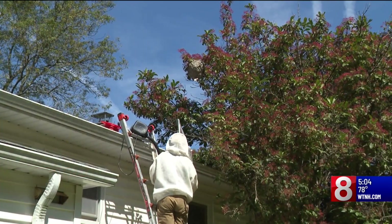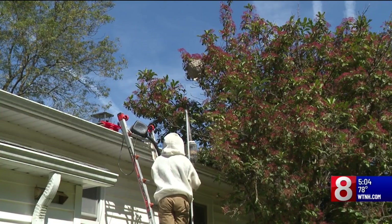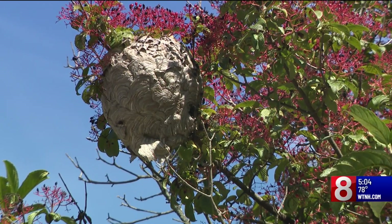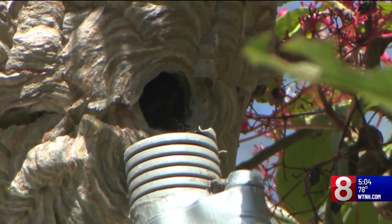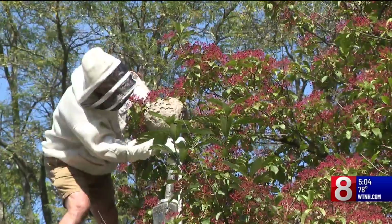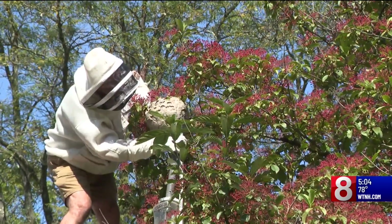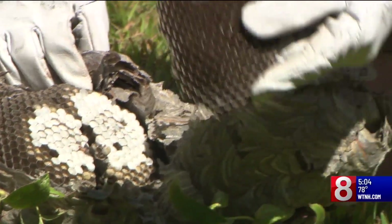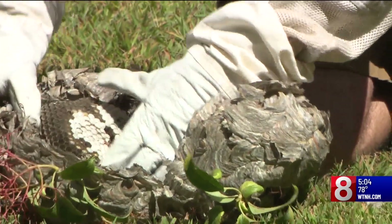Norman Patterson Jr. calls himself the yellowjacket expert. For 35 years he has organically removed nests like this one. He uses a vacuum to put them in a jar, keeping them alive to then give to a medical lab. We watched him take care of a nest at a home in Avon. This is what the inside of a nest looks like — a southern yellowjacket nest looks very similar to this.